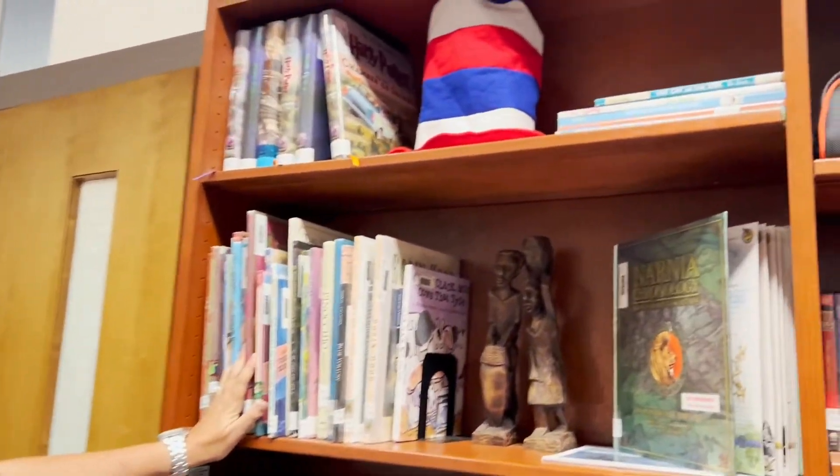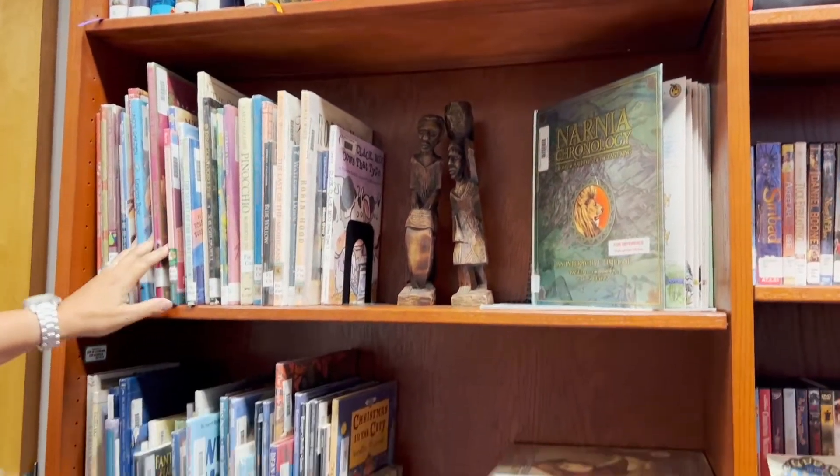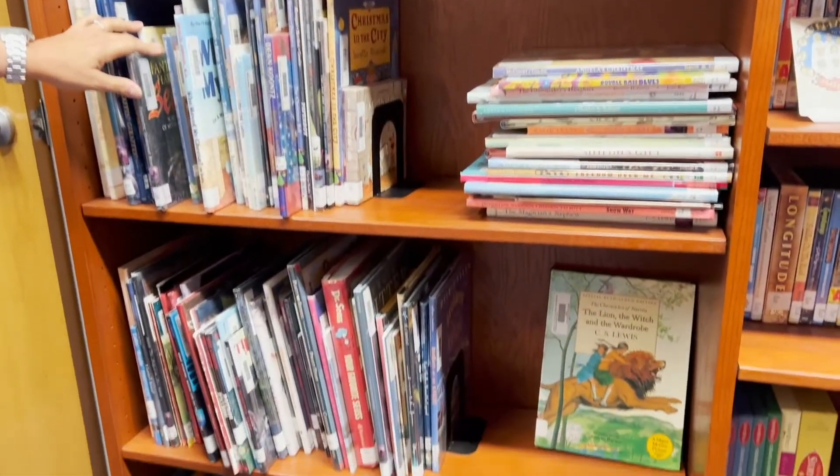Around the corner from the DVDs we have what we call our picture book collection. They are also available for checkout. They have big, beautiful pictures that are illustrated really well, very colorful. And these are also for your enjoyment.